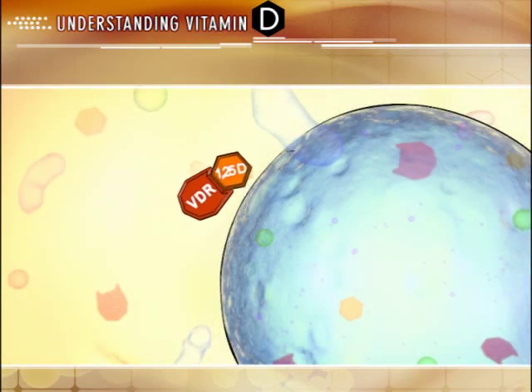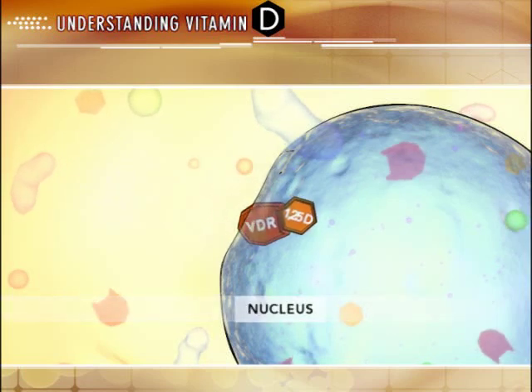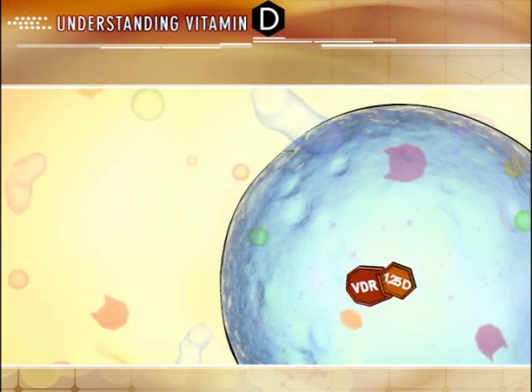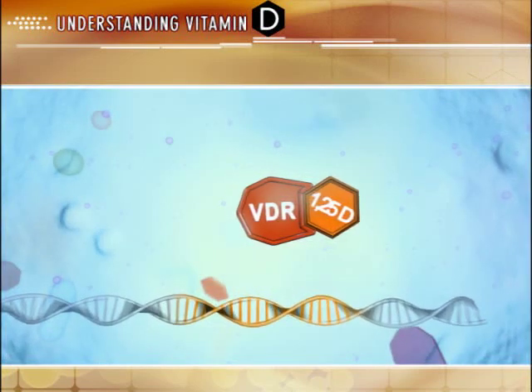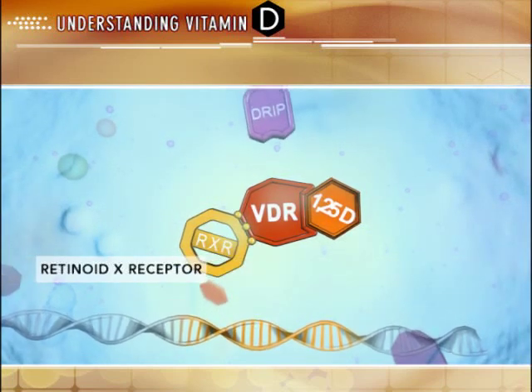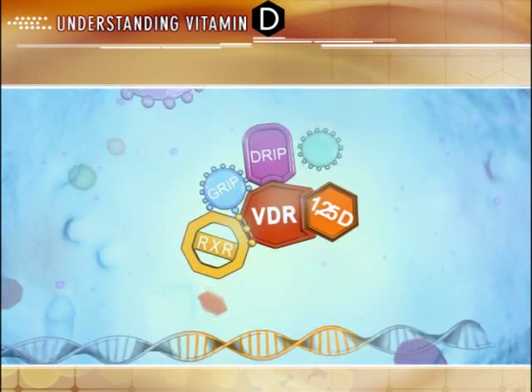Upon binding with active vitamin D, the vitamin D receptor undergoes conformational changes that allow it to interact with several other transcriptional factors within the nucleus. In order to interact with transcriptional factors and affect gene transcription, the active vitamin D–vitamin D receptor complex must interact with a retinoid X receptor to form a heterodimer that can then bind to selective promoter sites of the target cell DNA.